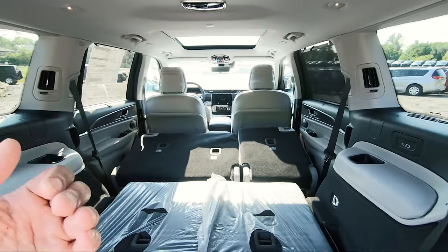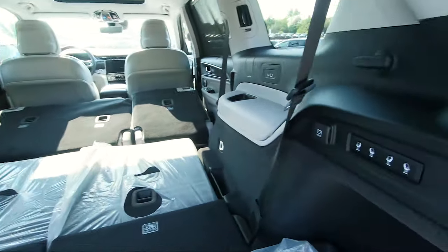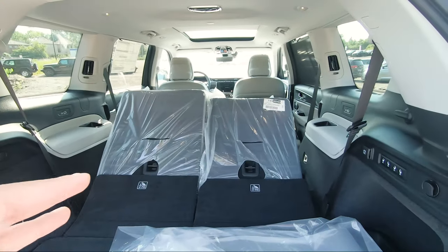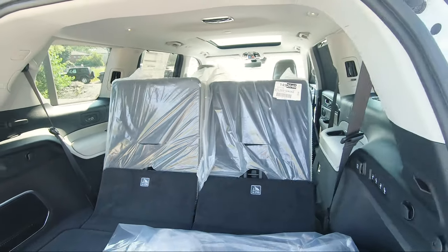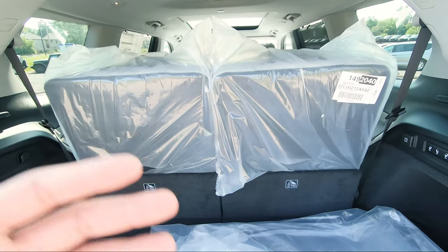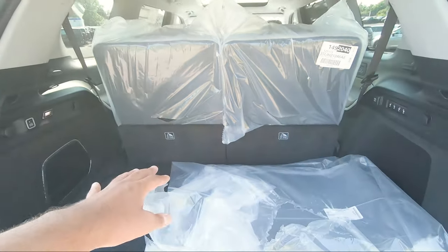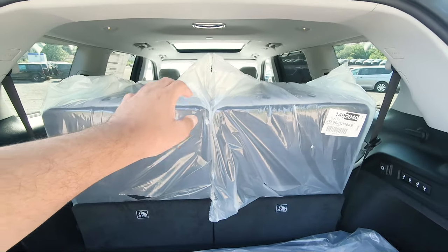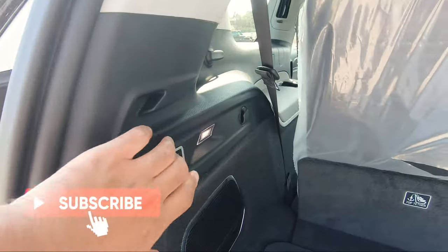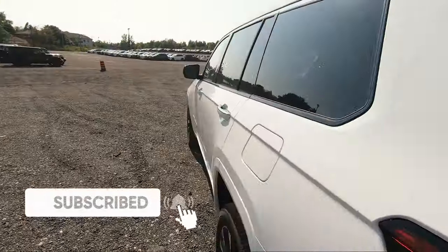You cannot fold the second row back up by power, but the third row you can. If I press 3L and 3R it's going to power fold back up. This is one of my favorite features — very convenient because if you're in a rush and you need more space and you're not going to be using your third row, you can just power fold it down and have that extra room.